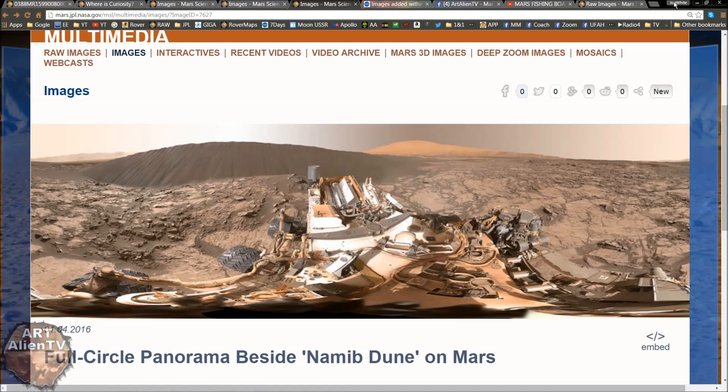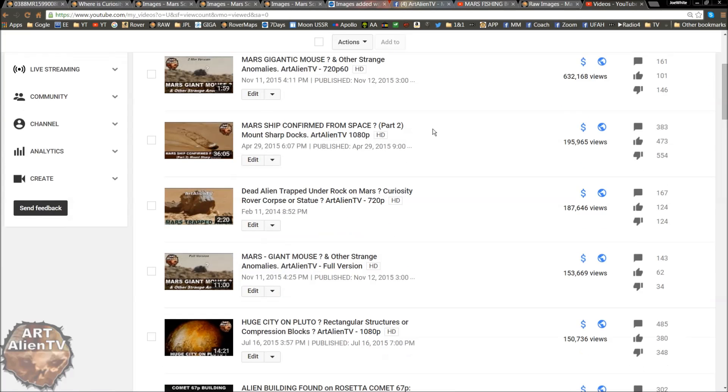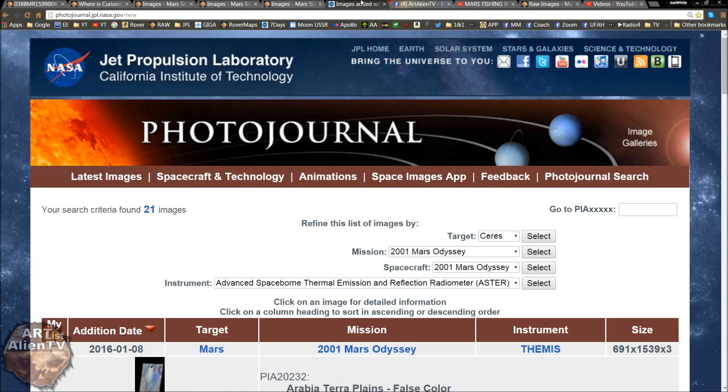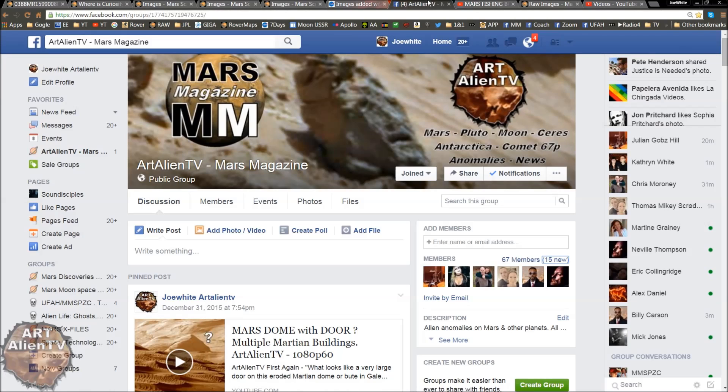I did use an image from the Namib Desert in one of my videos — this one here, 'Mars ship comes from space,' which is doing rather well. I was slated for using a picture of Earth on the front, but that is merely to get across what you should be looking for on Mars, because there are shipwrecks up there and they are half buried, just like this one. I thought it was an appropriate image to use.